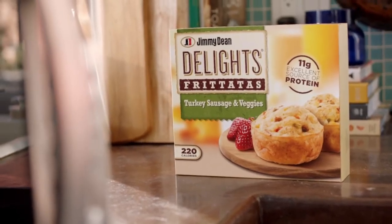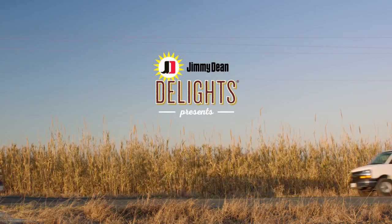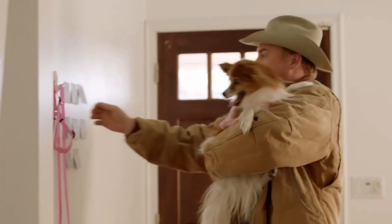Jimmy Dean Delight's frittatas are made with real whole eggs. To show America, we had a real mom and a real farmer swap mornings. Mom got to harvest eggs on the farm, letting our farmer experience the busy morning he's powering — all in one day.